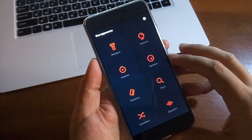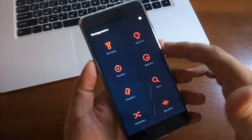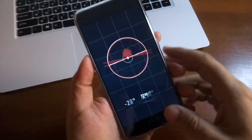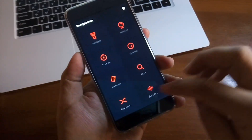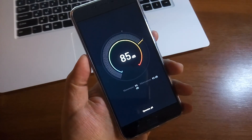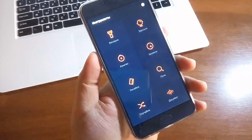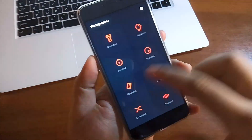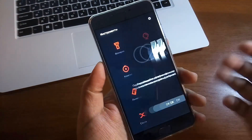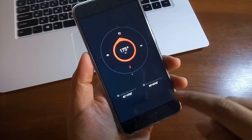Очень много всяких интересных фишек. Есть приложение «Инструменты»: здесь есть зеркало, уровень — очень удобная штука. Есть лупа, измерение громкости в децибелах — не знаю, насколько это делается правильно. Есть линейка для измерения чего-либо. И есть компас — сначала нужно его настроить, но всё это работает.